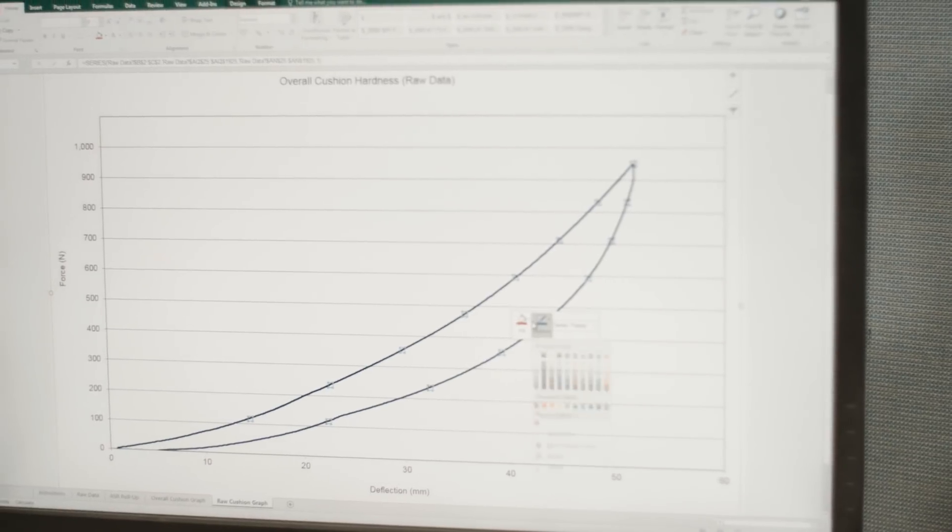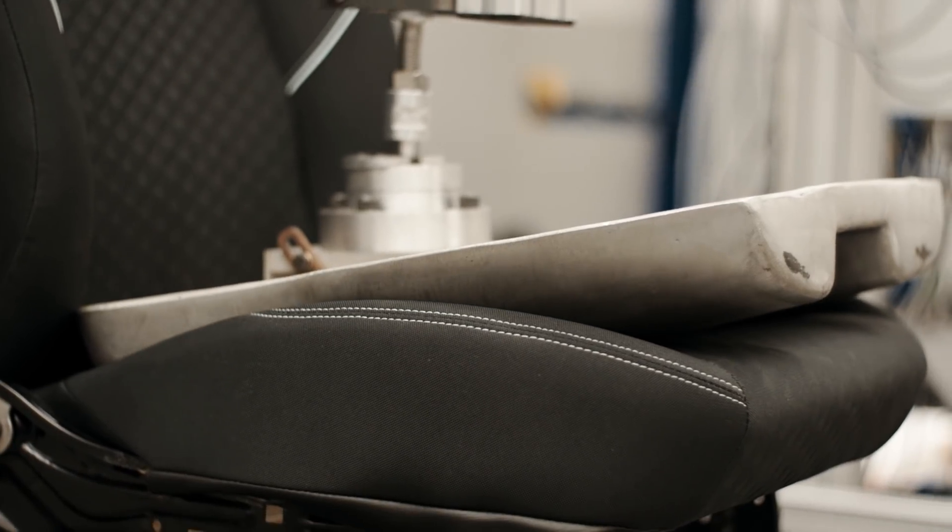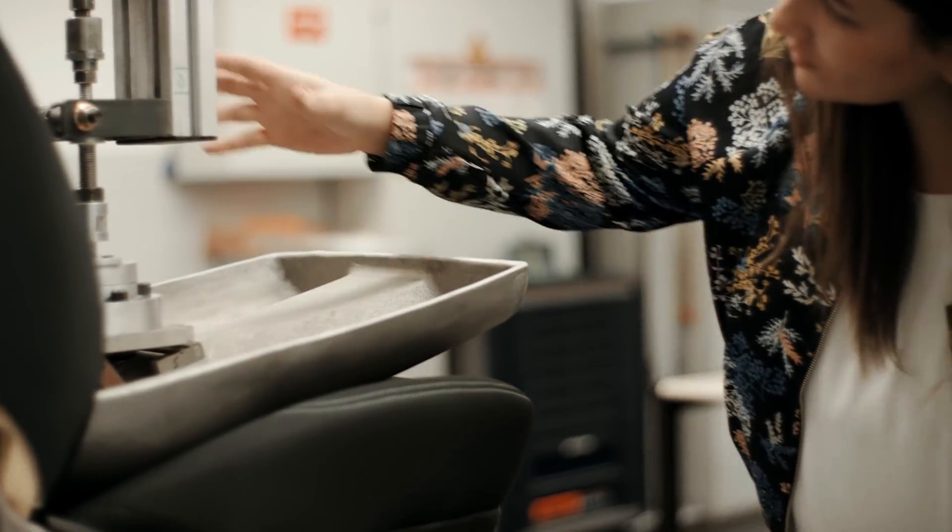Comfort is also measurable. Using a metallic butt, we measure the deflection and softness of the seat when a person sits.